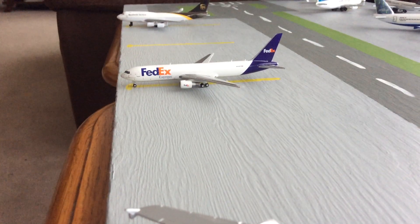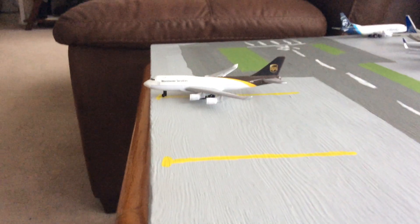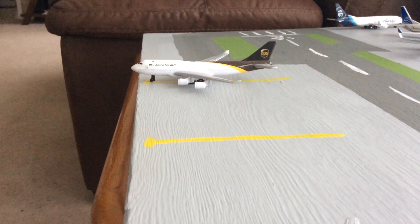We'll continue now with this FedEx 767-300 that's going to head out to Memphis. And then a UPS 747-400 that's going to head out to Louisville.